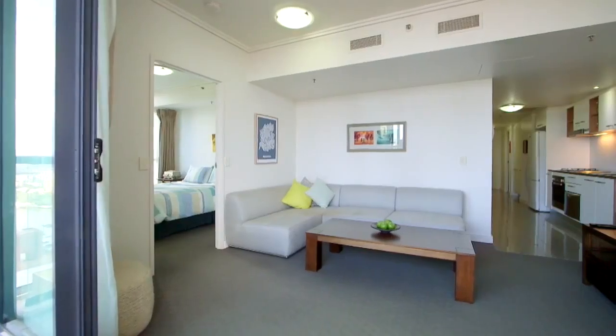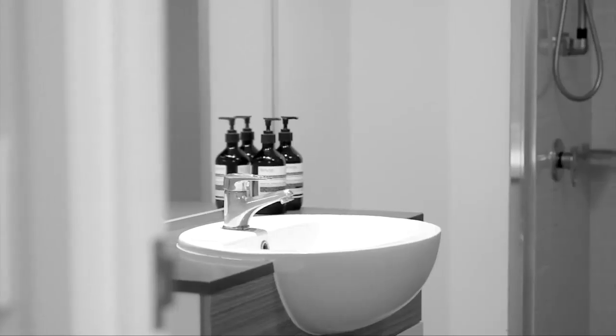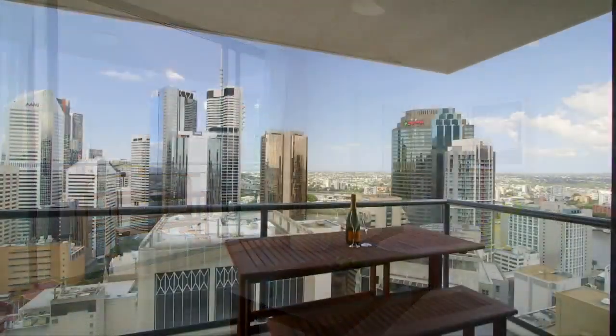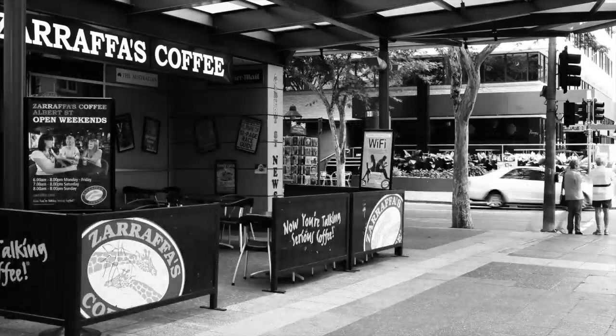The unique floor plan exudes originality and sophistication, with the chic bedroom and bathroom and ultra-modern kitchen and living area flowing seamlessly onto a generous balcony with gorgeous city views. A breathtaking blend of luxury and location. Do call JJ now to arrange your private inspection.